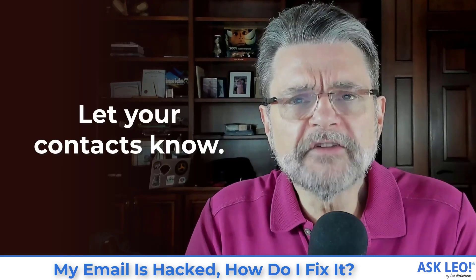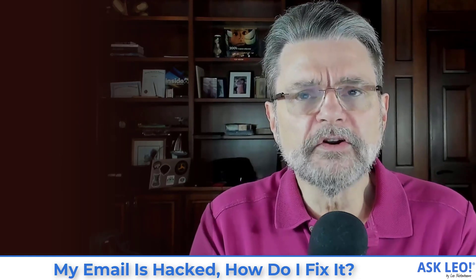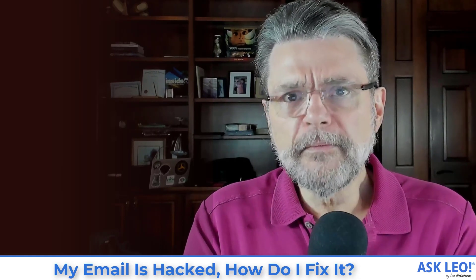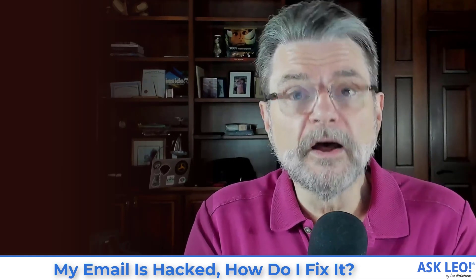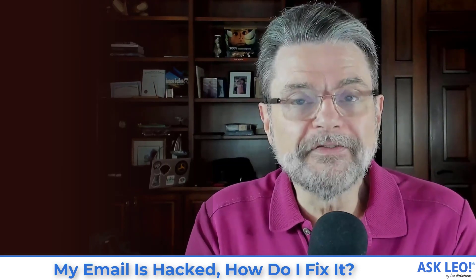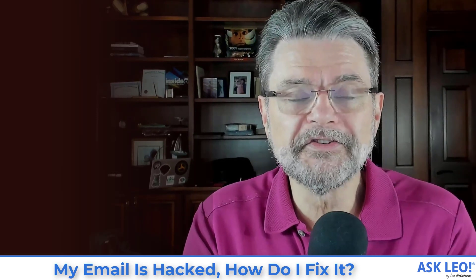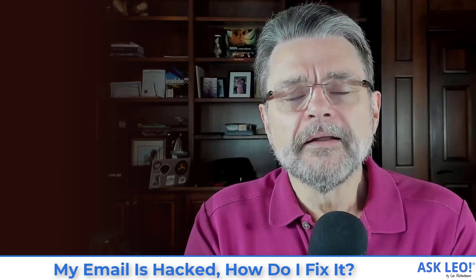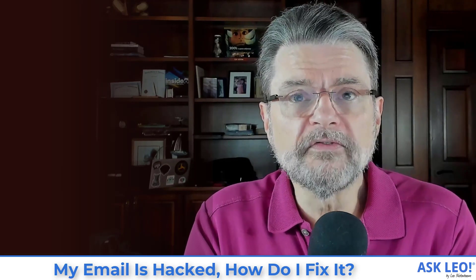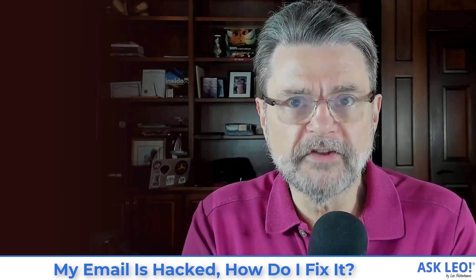Number six: let your contacts know. This one's a bit controversial, but I like the idea of letting your contacts know — if only to let them know that anything that came from you while the account was compromised is at least suspect. You weren't traveling, you weren't asking them for money, you weren't in trouble, you weren't promoting something in your signature. It's probably a good idea to let everybody know so they don't fall for any tricks the scammer may have done while they had access.